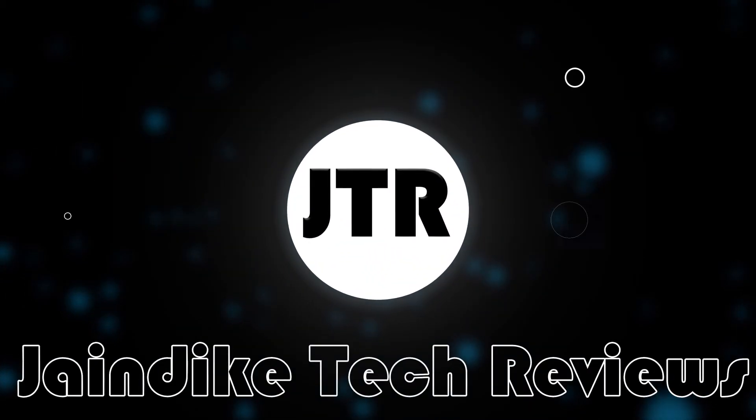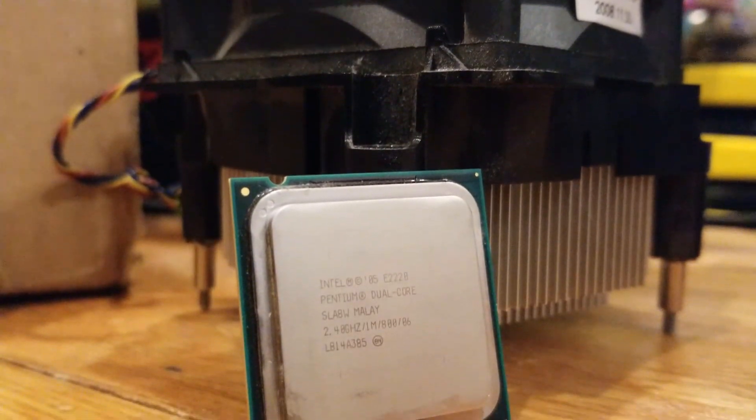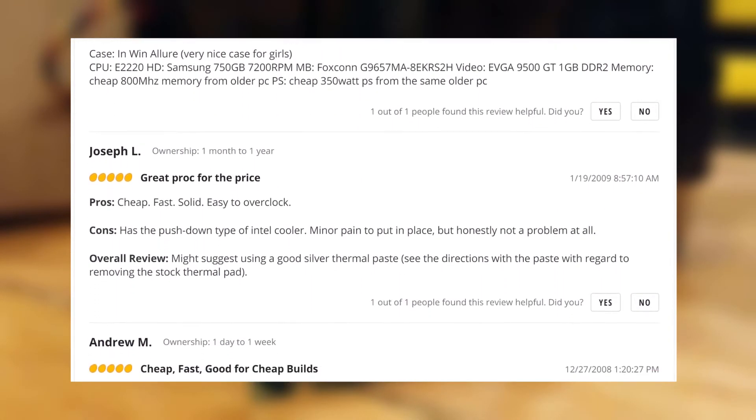Hello everybody, and today we'll be taking a look at the performance of the Intel Pentium E2220, a 12 year old processor that hit the consumer market all the way back in 2008. Based on its Newegg reviews, this chip was actually pretty capable back then, offering good performance and great overclocking potential at an attractive price.